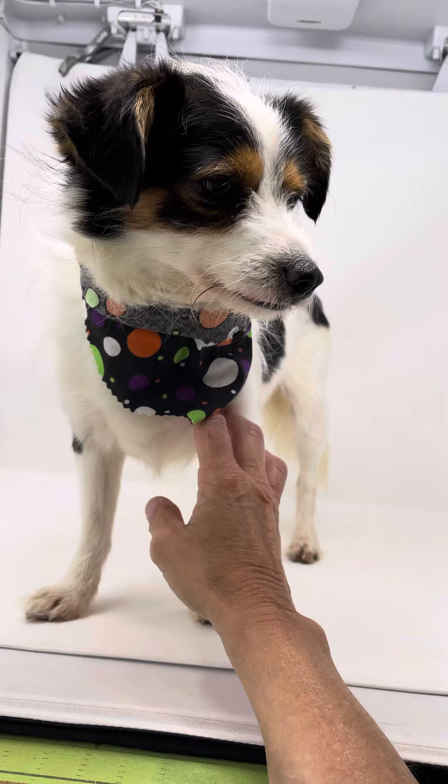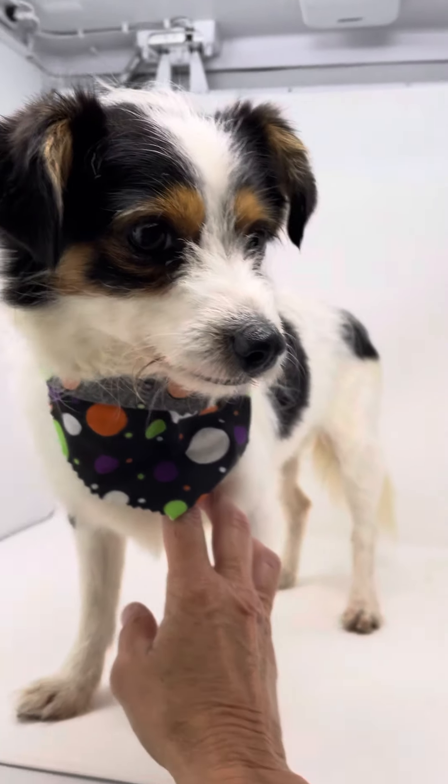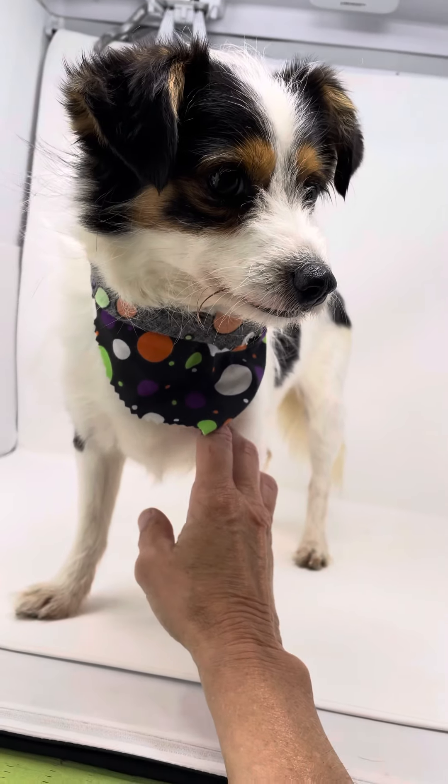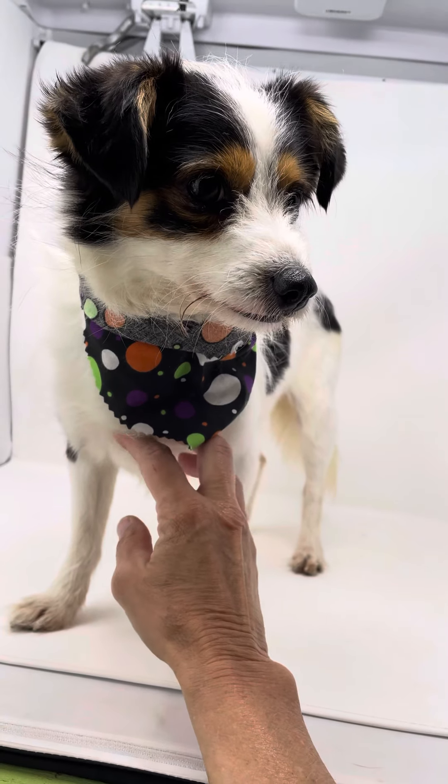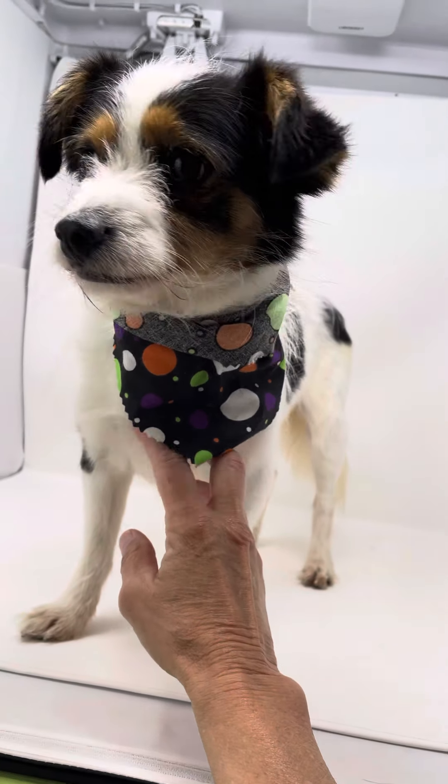Sweet little guy, looks like a little puppy, but he's not a puppy — he just looks so young in the face. He gets along with everybody here. We don't have any issues out of him. He's neutered now and up to date on everything.